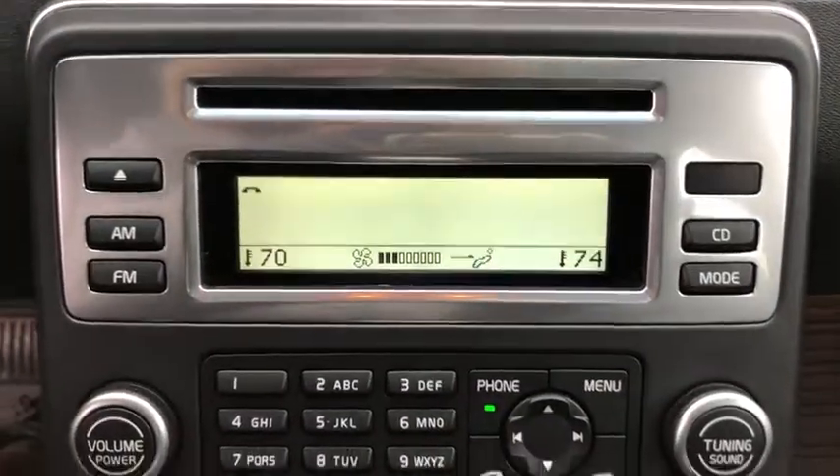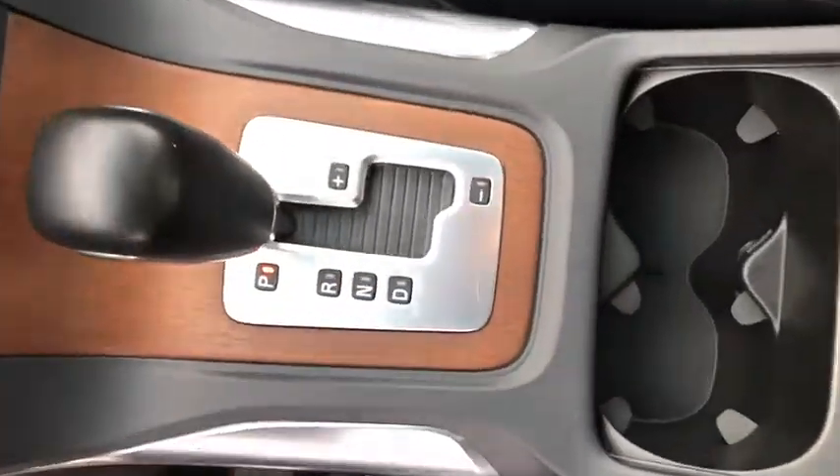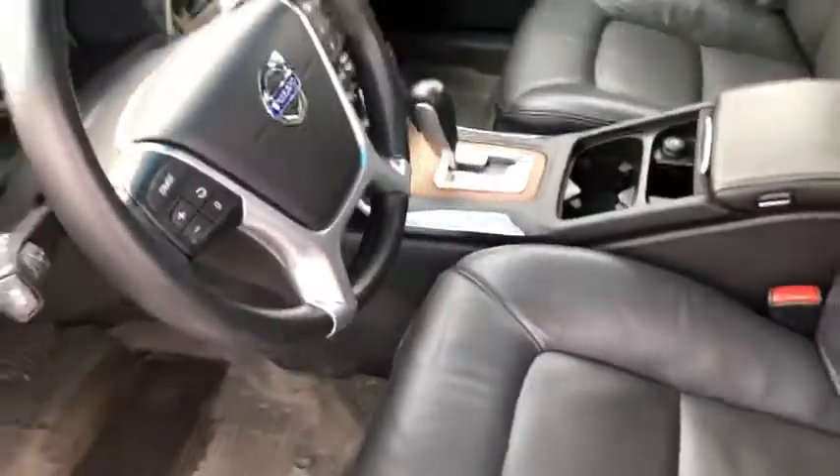Fog light, compass, trip computer, panic alarm, brake assist, leather seats, remote keyless entry. Take this vehicle for a spin and see why so many shoppers are now proud owners.